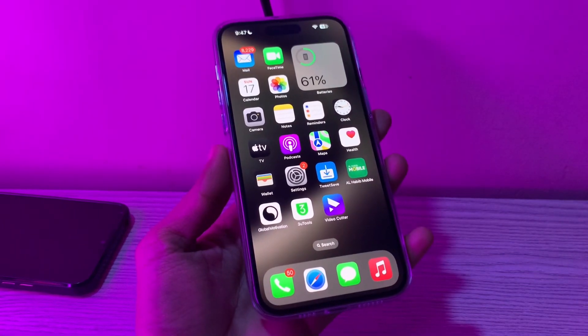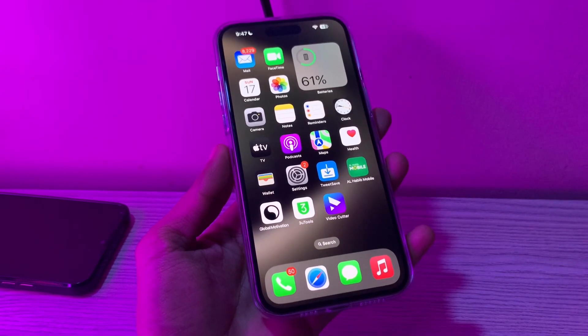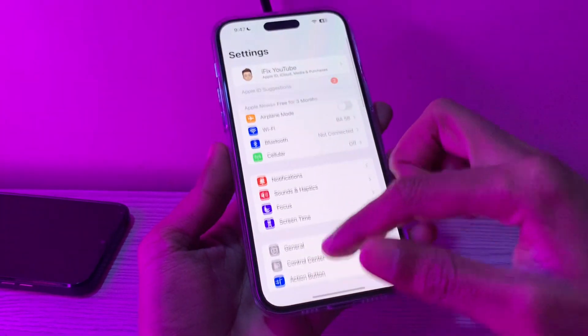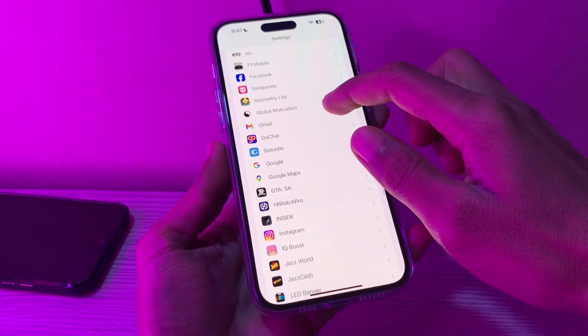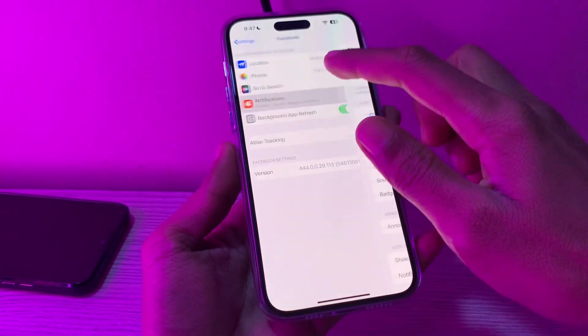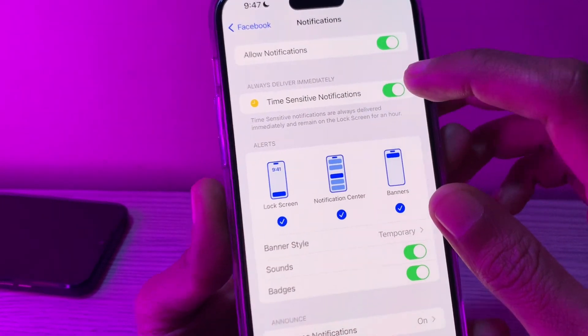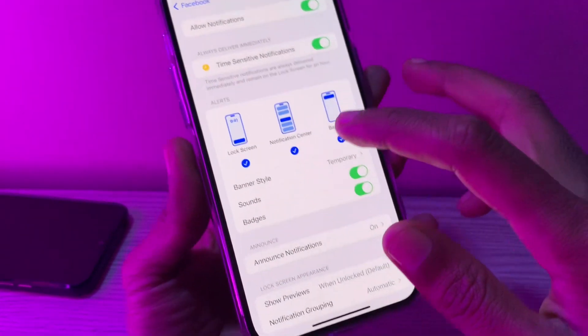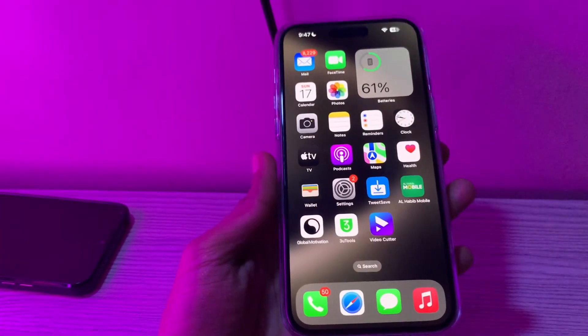The next step is to ensure app notifications are enabled on iPhone. If you are not getting notifications for a specific app on your iPhone, often the most common explanation is that you haven't allowed the app to send you notifications. To check, go to Settings, scroll down and then click on your favorite app, then click on Notifications. Make sure that Allow Notifications is turned on and also Time Sensitive Notifications, Sound, Badge — all three are selected. Once you have made sure, then move on to the next step.